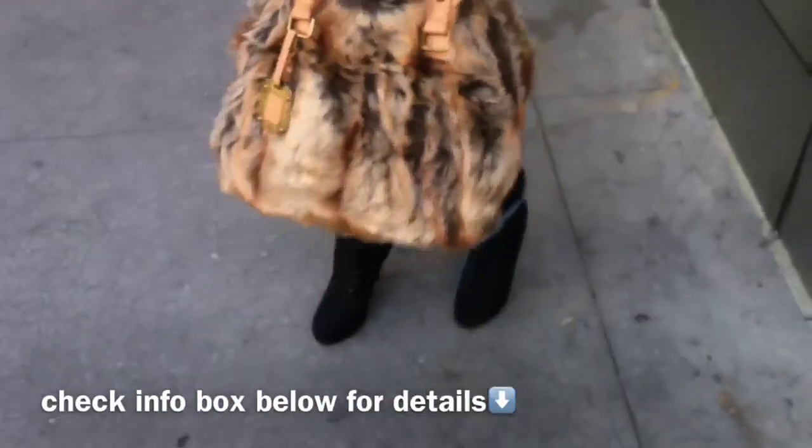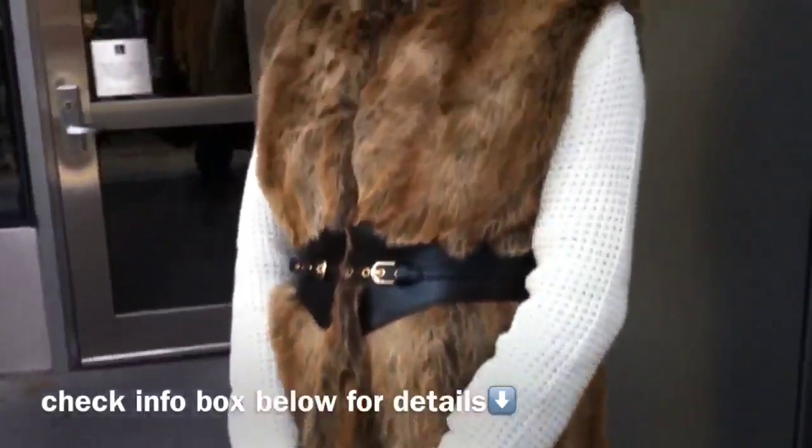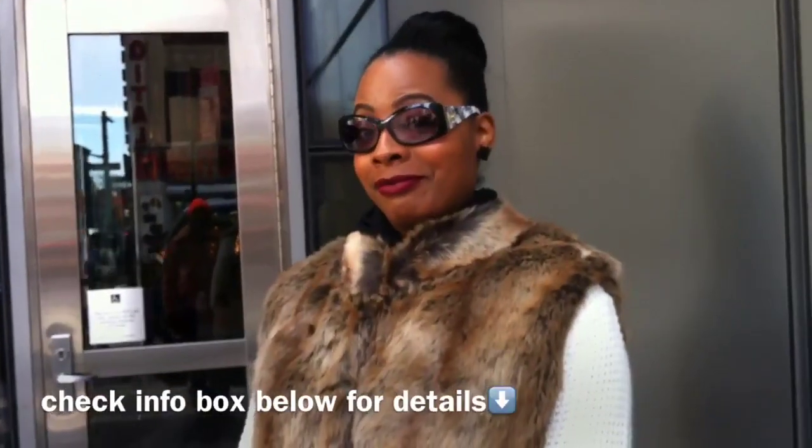Check the info box below for details about it as well as everything else I'm wearing, and I'll see you again shortly. Later babes.